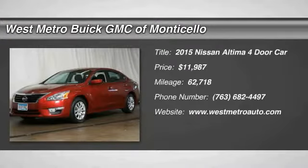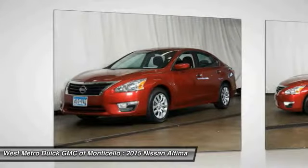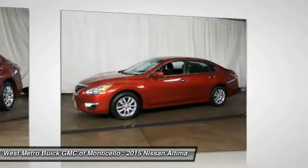We are pleased to show you the 2015 Nissan Altima. The Nissan Altima offers advanced features to make life easier, and most of the features come standard.